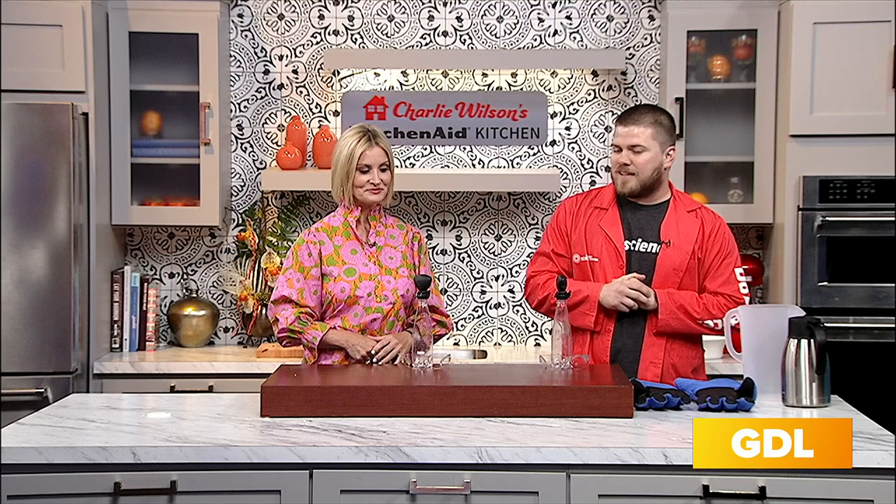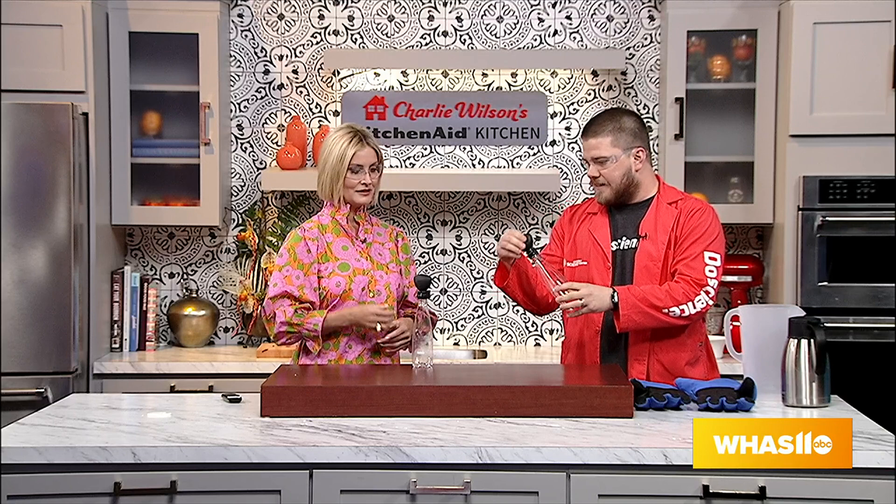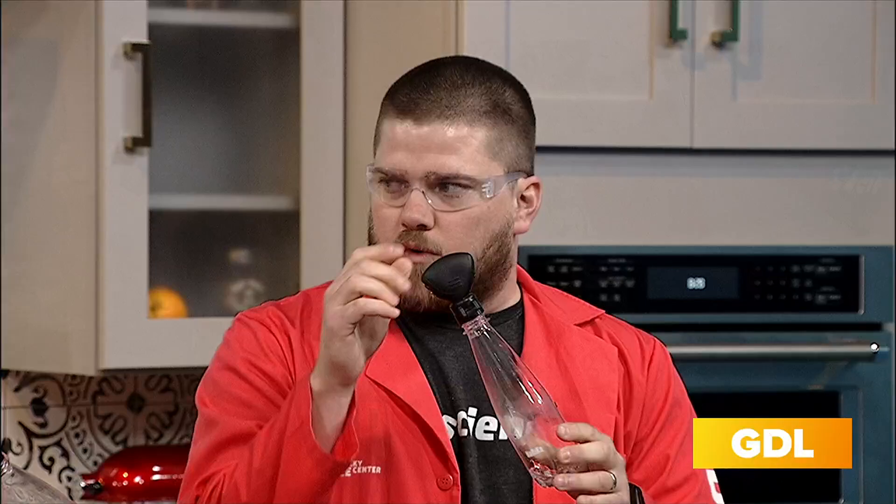So we have one of those activities here — this is our 'cloud in a bottle.' We're going to put on our safety goggles just to make sure we're nice and safe. What this showcases is basically how clouds form in the sky around us. As we press this little knob at the top, it increases the pressure inside the container, and as we increase pressure, we increase heat.